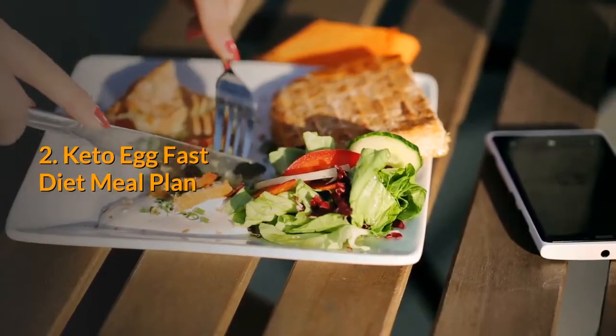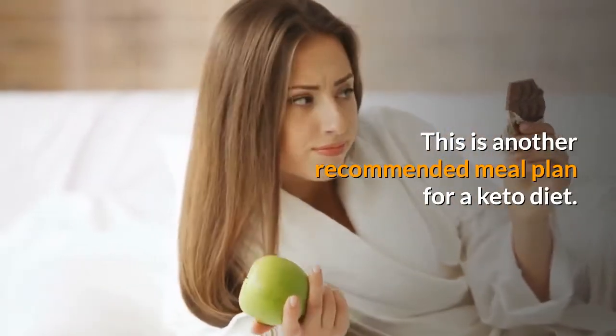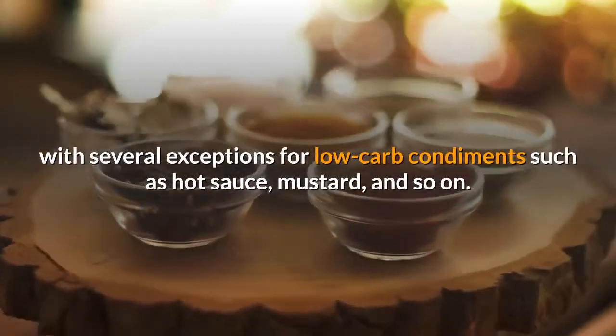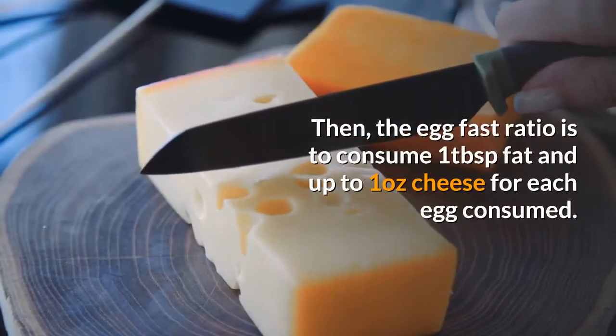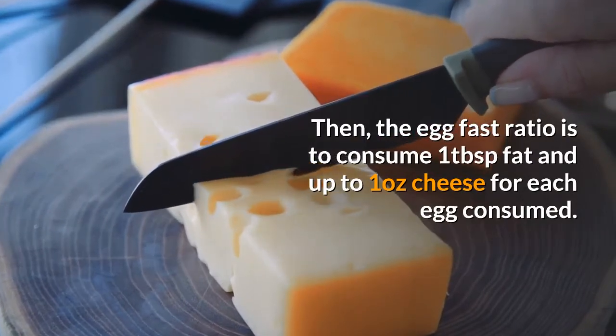Keto Egg Fast Diet Meal Plan. This is another recommended meal plan for a keto diet. Basically, this meal plan will suggest you consume eggs, butter, and cheese, with several exceptions for low-carb condiments such as hot sauce, mustard, and so on. The egg-fast ratio is to consume 1 tablespoon fat and up to 1 ounce cheese for each egg consumed.